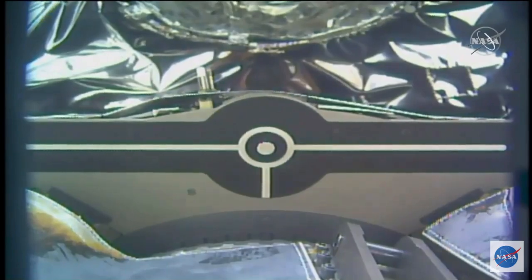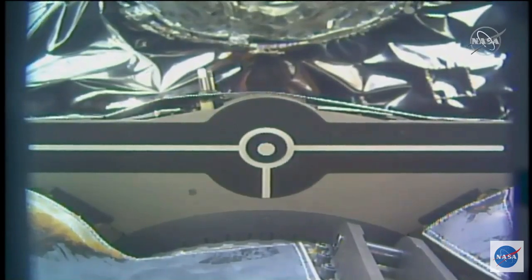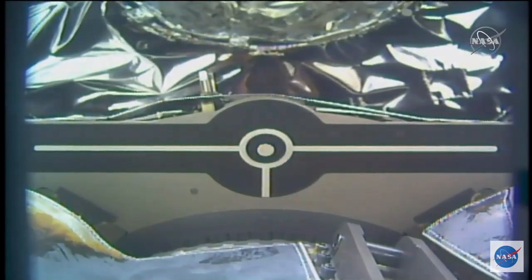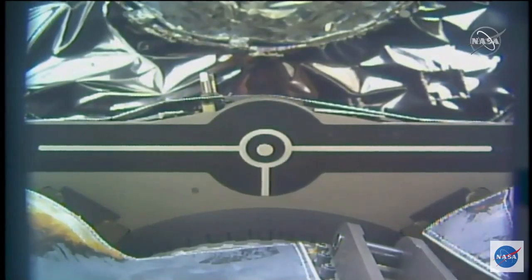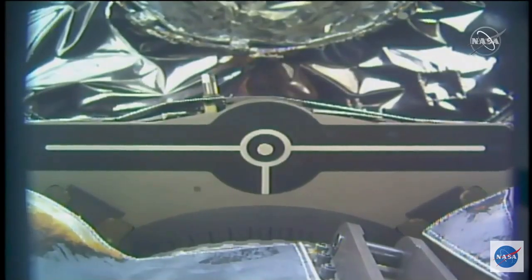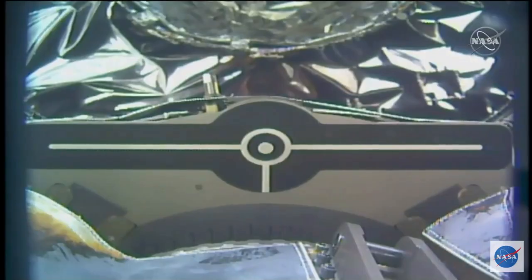And with the snares now open, Cygnus has been released coming at 8:36 a.m. Central Time, 9:36 a.m. Eastern Time. The station was flying 268 statute miles over the South Pacific just off the west coast of Chile.